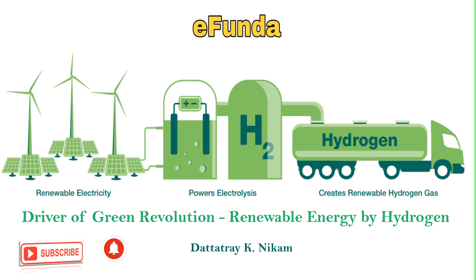So let's begin with our today's topic — the driver of a green revolution: green energy by hydrogen generation.